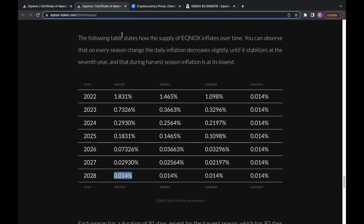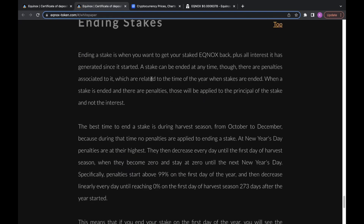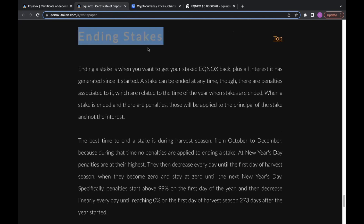The idea behind this utility is that a majority of the inflation occurs at the beginning of the project's life cycle. This is something HEX did right when it launched — a majority of the token inflation happened at the beginning, and then as inflation started to taper off we saw massive price action behind the token. Equinox is trying to replicate this same model in a different format, because there are multiple solutions to this financial problem when it comes to certificate deposits.